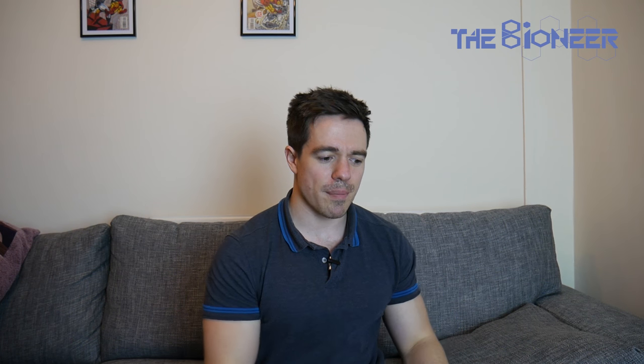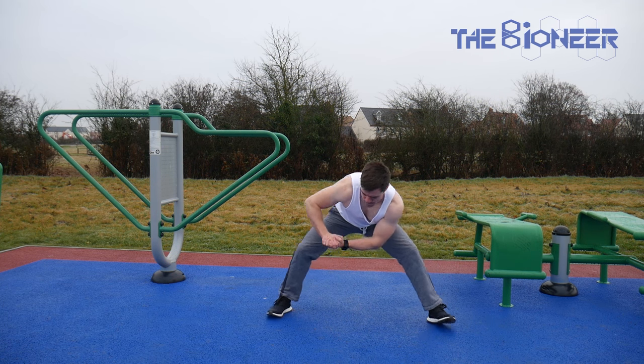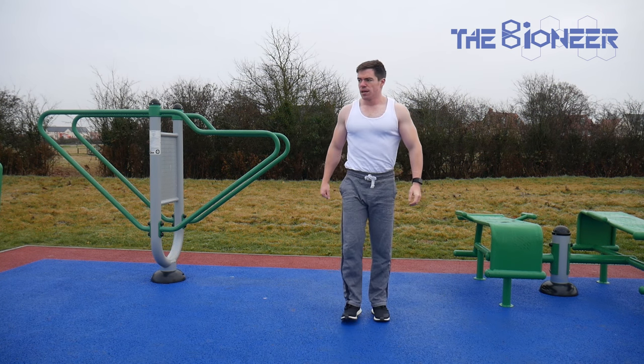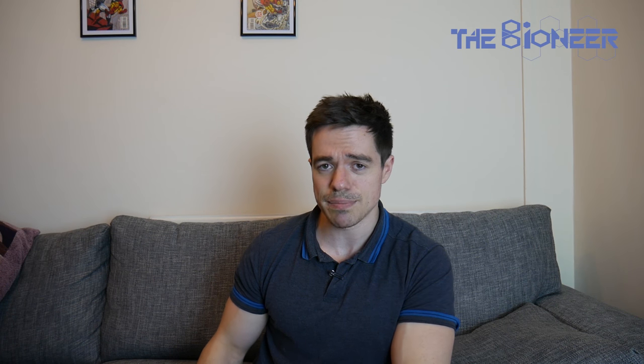Stretching can also help you run faster by loosening up antagonistic muscles. When running, you use your calves to push off, but your tibialis anterior — the muscle on the front of the shin that causes shin splints — pulls your foot the other direction and offers a little resistance. If you stretch that muscle, you can exert more force with your calves. The key is not to stretch before you run, as studies suggest pre-run stretching can slow you down and increase injury risk. Instead, stretch after running or during non-running workouts.